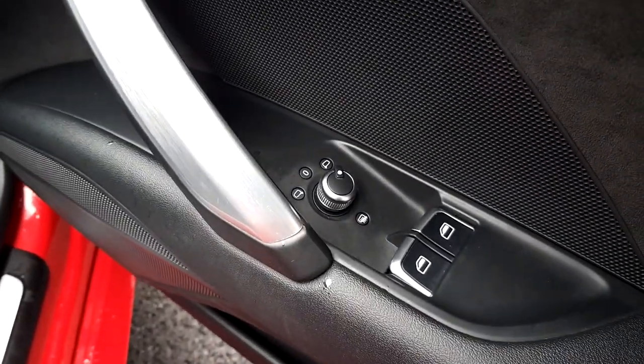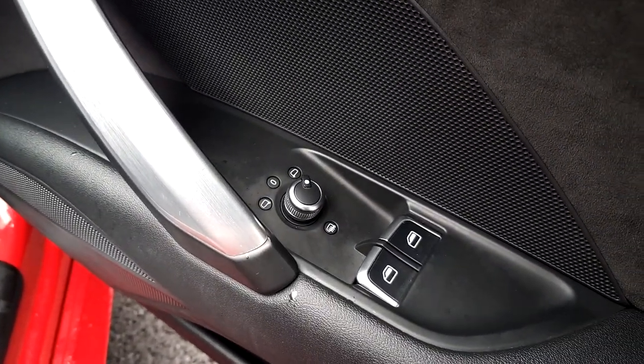The car is equipped with automatic wipers and automatic lights. We have aluminium S-line door sills, electric windows, and electrically adjustable, heated wing mirrors.